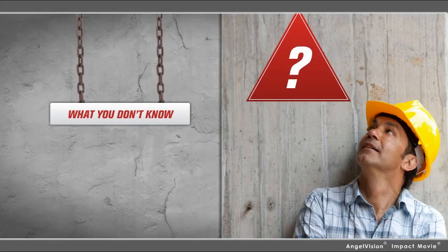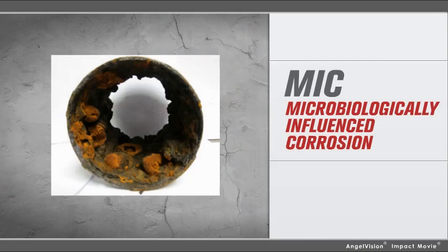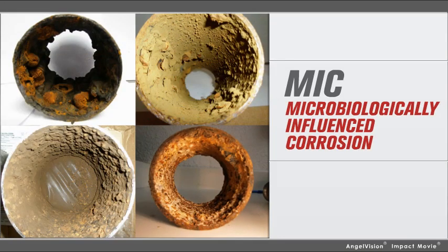Did you know that what you don't know might be destroying your sprinkler system? It's called microbiologically influenced corrosion, or MIC. Here's how it happens.